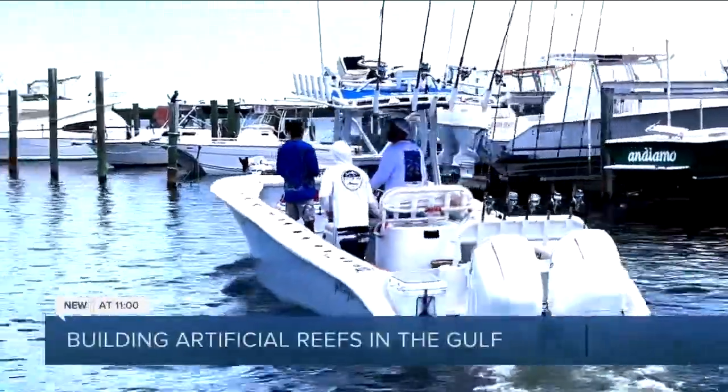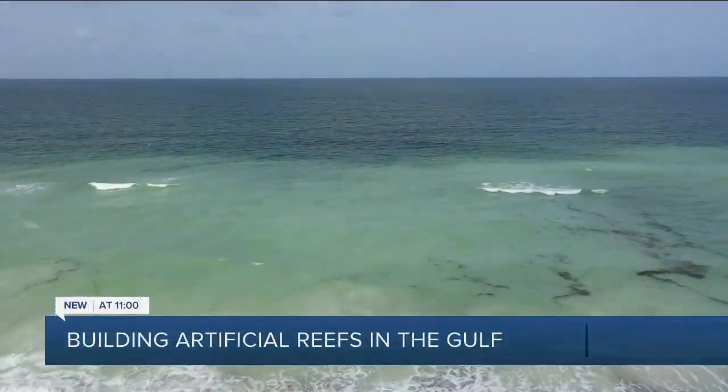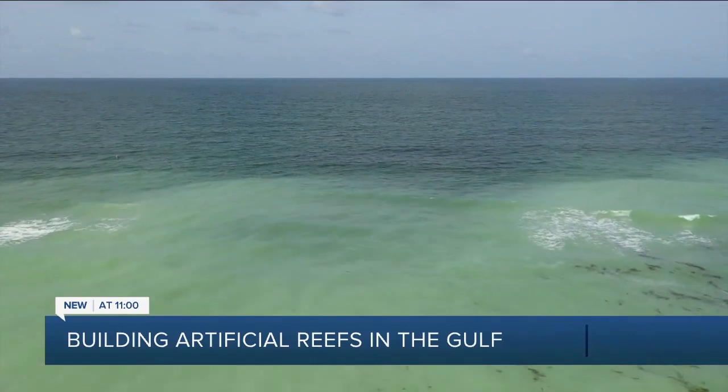I care about our fisheries. It's all I've been doing my whole life. Captain Jason Stock knows the Gulf waters off of Anna Maria. Born and raised in St. Pete, he has been guiding fishing trips for the last 20 years.